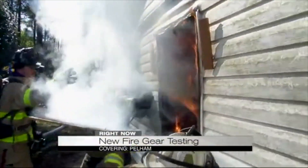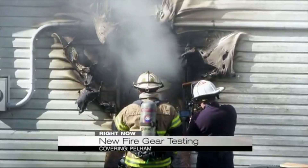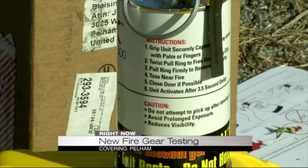Firefighters tested out two of them, tossing them inside a structure on fire. Fire Chief Tim Honeycutt said the temperatures went from 800 degrees at the beginning and dropped to 220 in about 15 seconds after the product was thrown in. It provides you the time you need to set up the lines, then come in, attack the fire, and put the fire out.